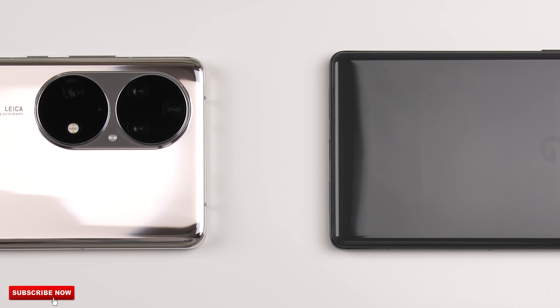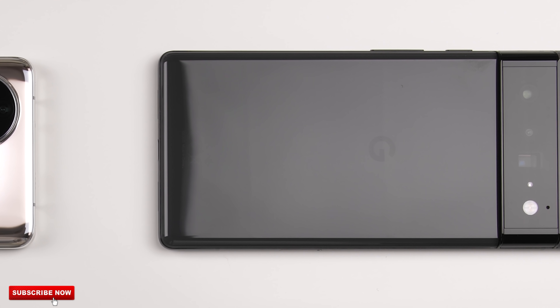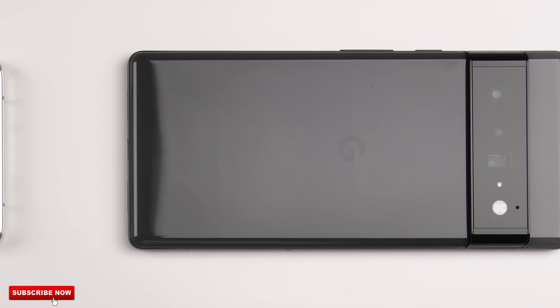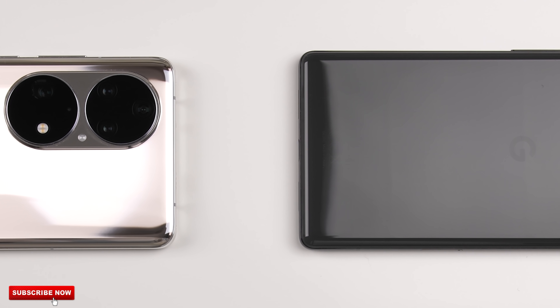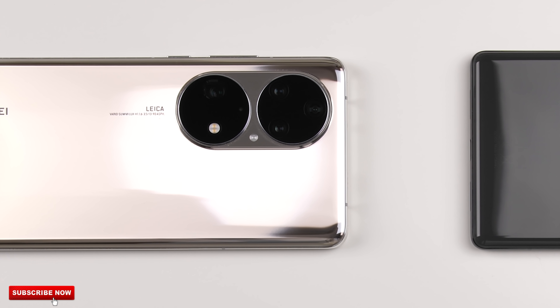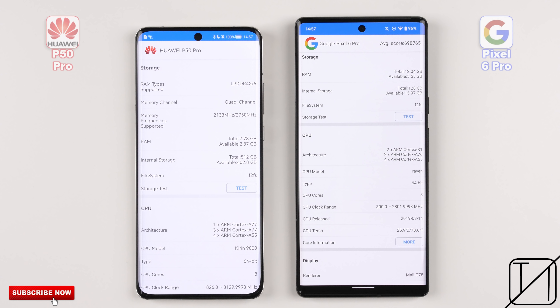This chipset is actually over a year old and debuted with the Mate 40 series last year. The Pixel 6 Pro, on the other hand, is running Google's first customized Tensor chip, which has a slightly lower max clock speed at 2.8 GHz, but actually has two main cores instead of Huawei's single main core. The Pixel uses two Cortex-X1 main cores and two Cortex-A76 secondary cores, while the Huawei uses a Cortex-A77 for its single main core and the exact same A77 cores for its three secondary cores. Both use four Cortex-A55 tertiary cores, but the Kirin 9000 has higher clock speeds for its secondary and tertiary cores compared to the Google Tensor chip.